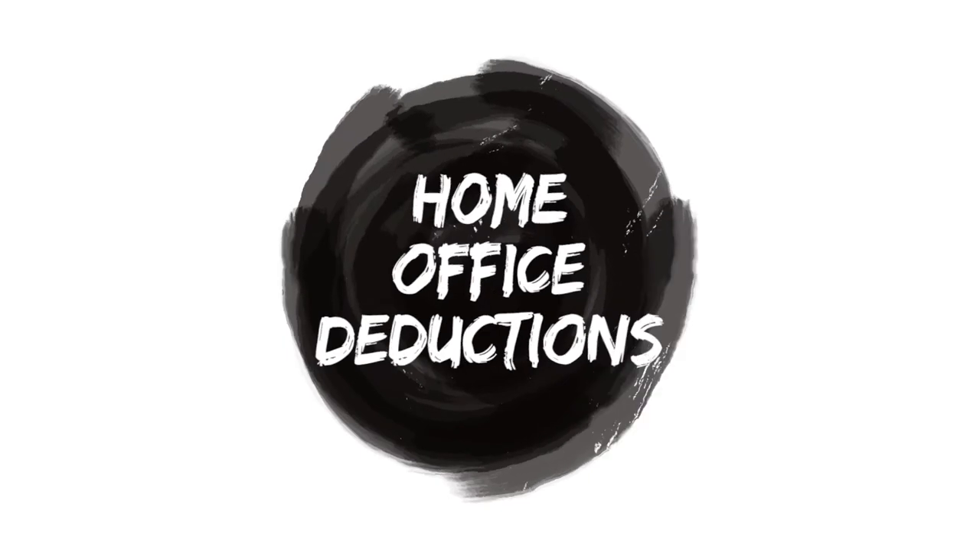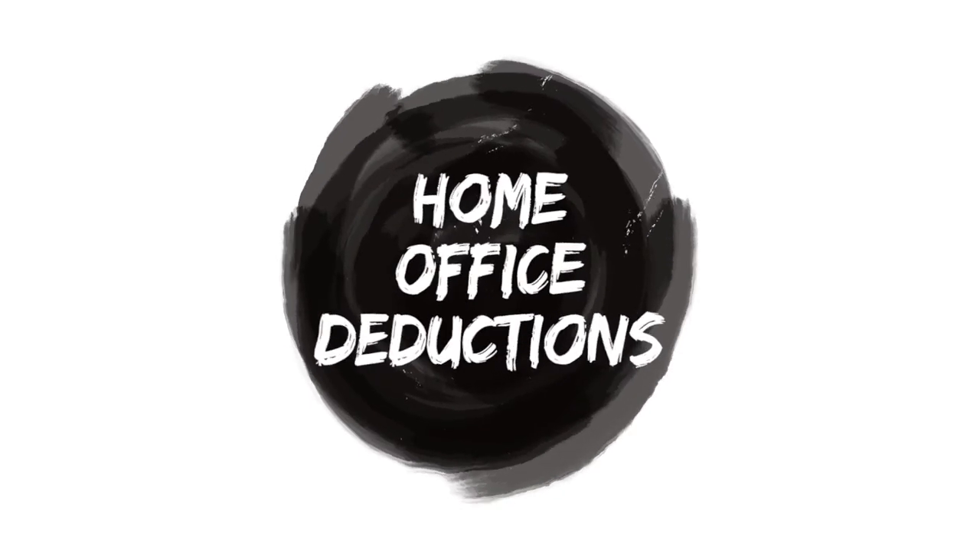Number four: home office deductions. You may say, well, I work from home, so why can't I write off my home office deduction? I'm not saying that you can't write it off, but that is one of the IRS tax write-offs that tends to be most misused. So if you are going to write off your home office business expense, you're going to want to make sure that you use that designated area really for work purposes.